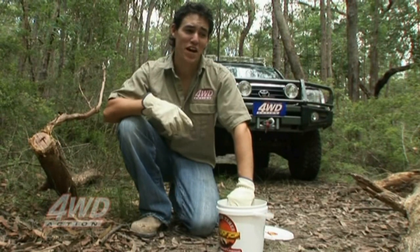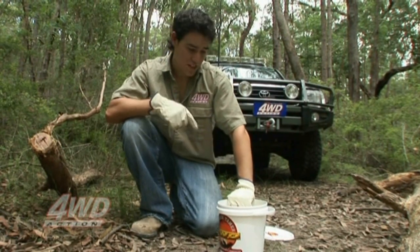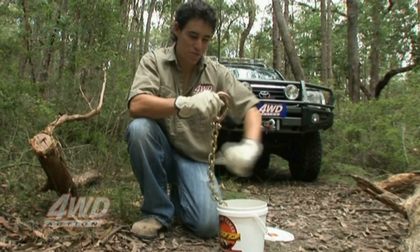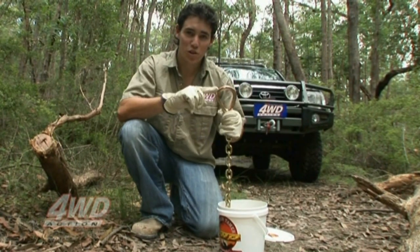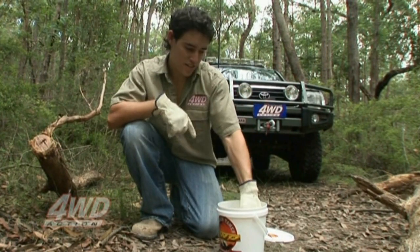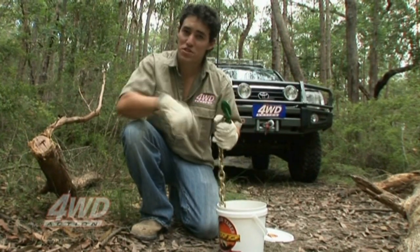There's no way I'm going to be able to move this log by myself, so I'm going to use this drag chain. It's an essential piece of recovery gear. On one end you've got a loop, and that'll join to the front of my four-wheel drive. On the other end, I've got a hook, and this will wrap itself around the log.